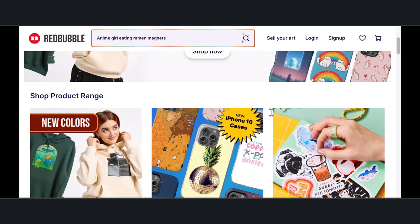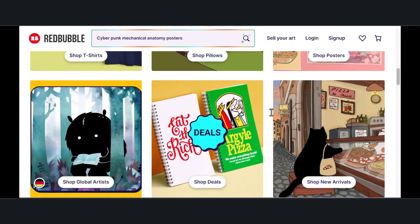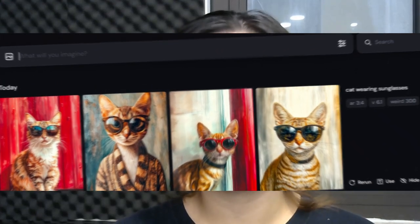Redbubble is great for quirky designs on t-shirts, stickers, and more. Midjourney can create eye-catching designs — think abstract art, minimalistic illustrations, or even funny quotes that people love to slap on their laptops. You can create fun graphics like a cat wearing sunglasses without any artistic skills. Midjourney does the heavy lifting so you can experiment with different niches and see what sells.